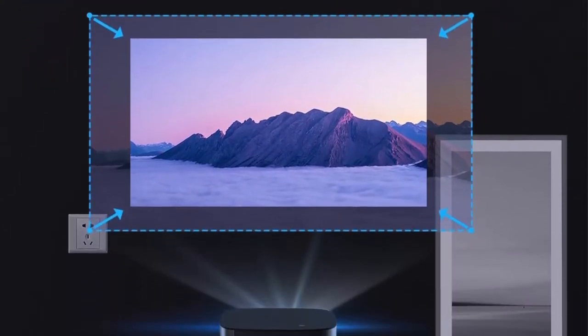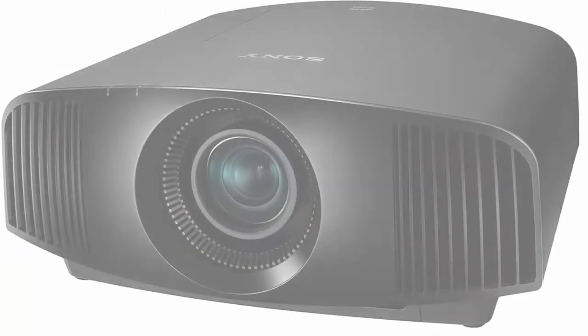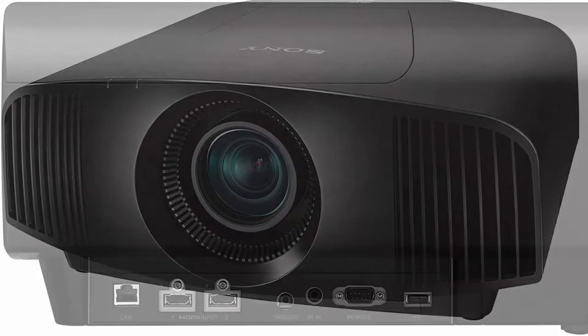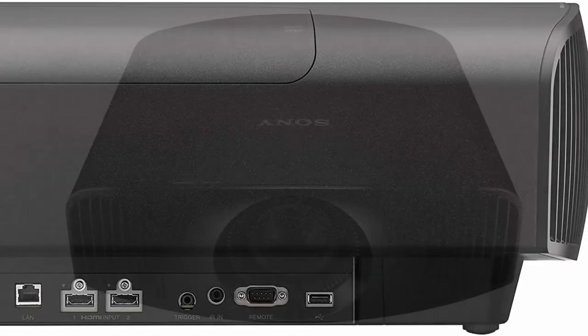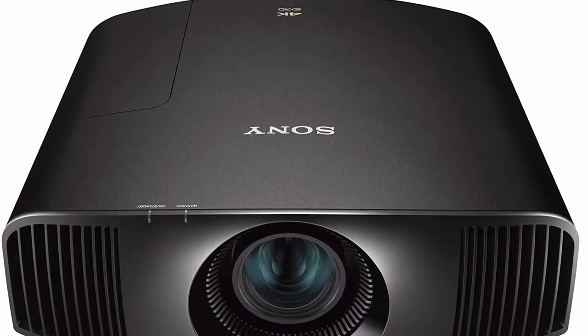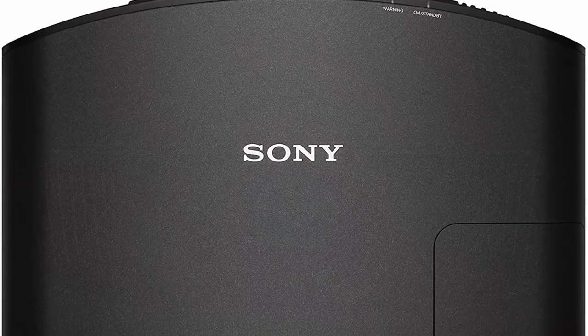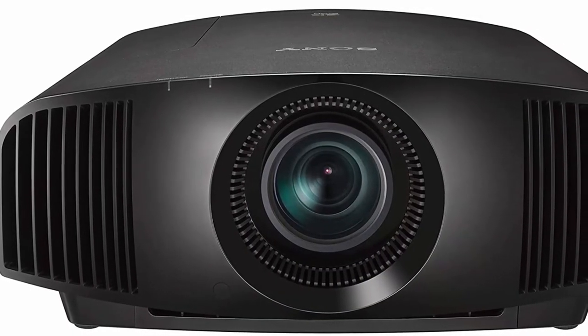Number 9: Sony VW325ES 4K HDR Home Theater Projector (VPL-VW325ES) in Black. The X1 Processor for Projector brings you the best of Sony's image processing. Dynamic HDR Enhancer delivers a wider contrast range scene by scene for striking and realistic picture quality. Full native 4K resolution on 3SXRD imagers at 4096x2160 pixels. Motion Flow provides smooth motion for 4K and HD, with High Dynamic Range for improved realism.